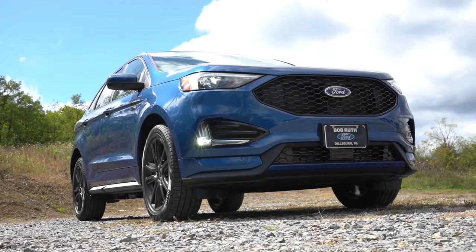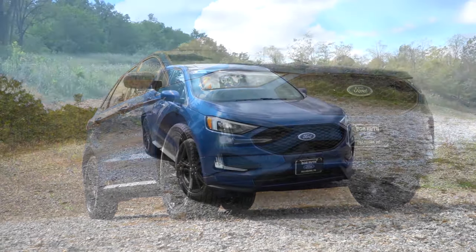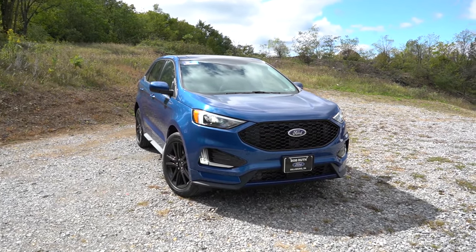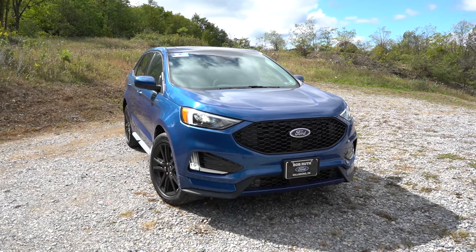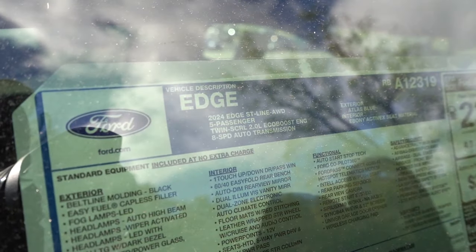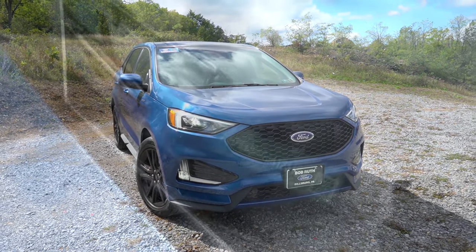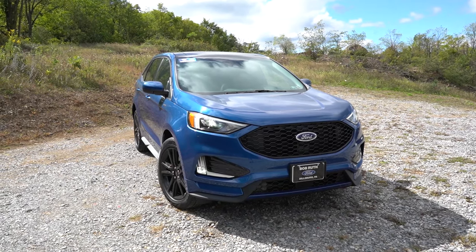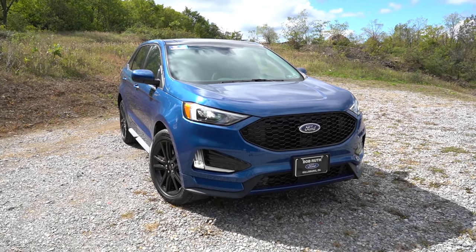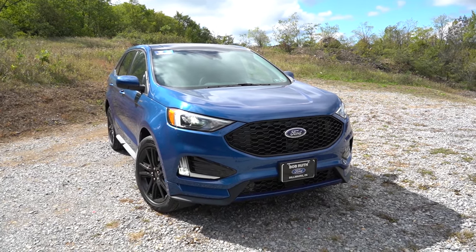Here she is — the new 2024 Ford Edge finished in Atlas Blue. As always let's start with where it's made: the VIN first character is the number two, indicating the Ford Edge is built and assembled in Canada. Let's start up front.